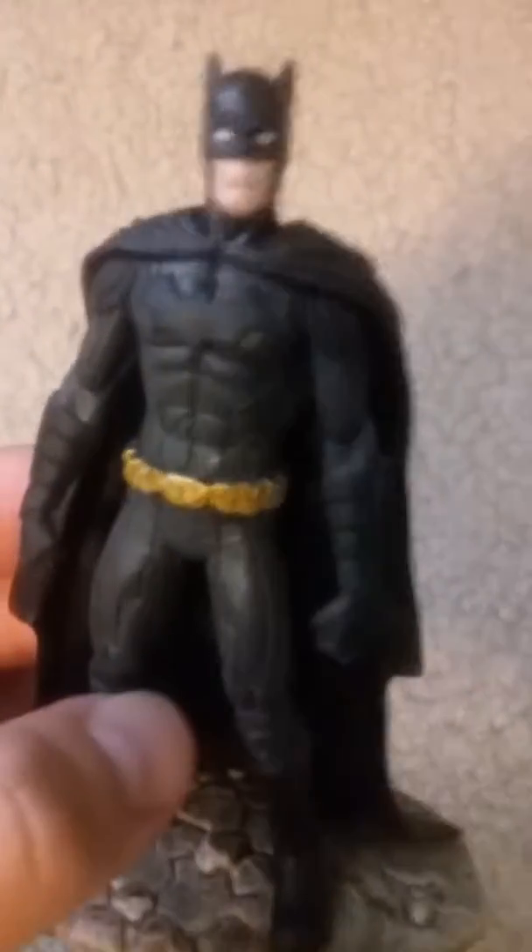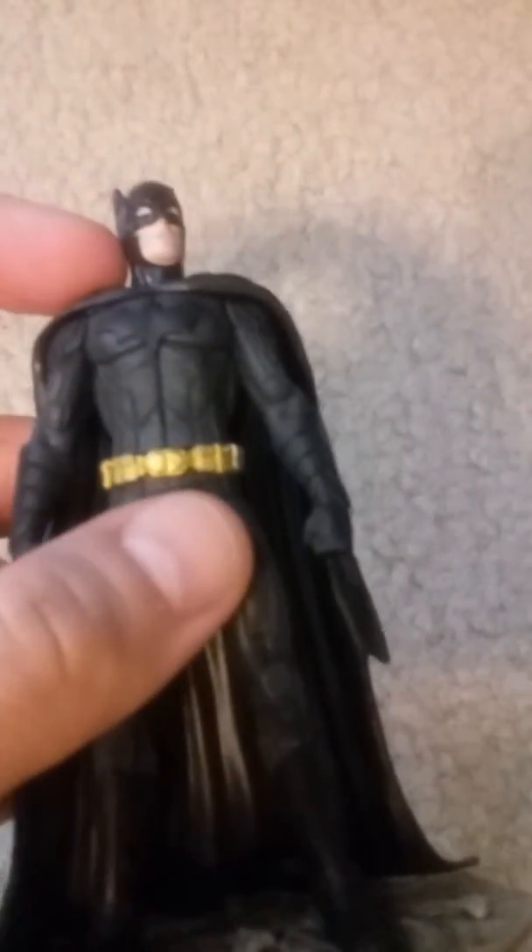It came with this little Batman statue thing. It's okay looking. I got it because it was honestly $11.99 at Walmart. It's okay looking, but you can tell it's kind of cheap.